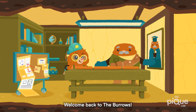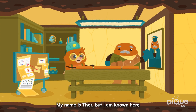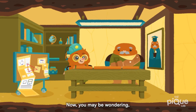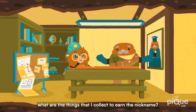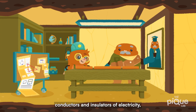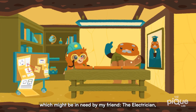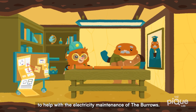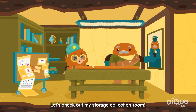Hi there! Welcome back to the Barrows! My name is Thor, but I am known here in the Barrows as the Collector. You may be wondering what are the things that I collect to earn the nickname. I collect and store a bunch of different conductors and insulators of electricity, which might be needed by my friend the electrician to help with the electricity maintenance of the Barrows. Let's check out my storage collection room!